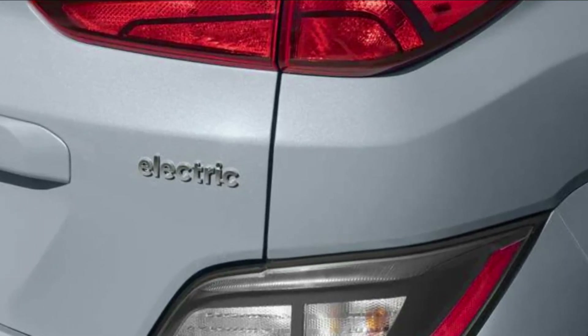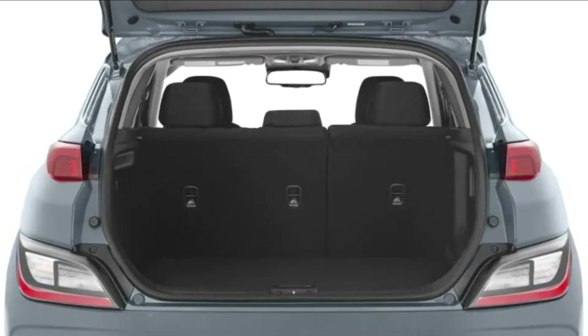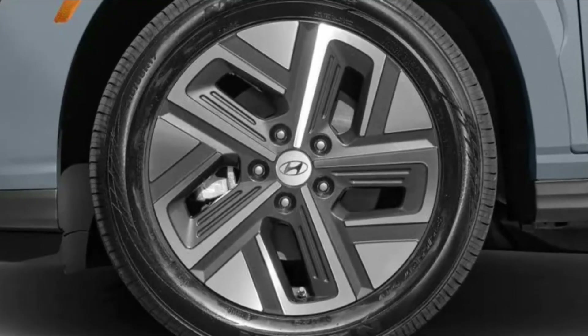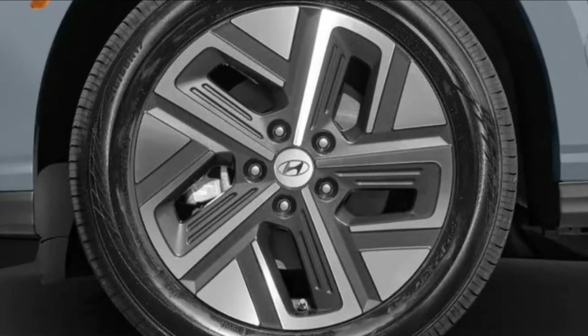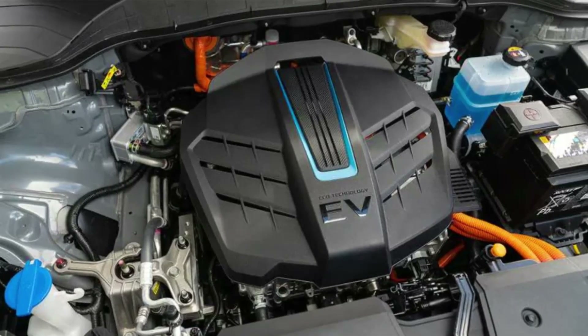Competent EV crossovers are outperforming the Kona Electric. The Kona Electric's strengths include value and handling, like its gas-powered counterpart. Power distribution is smooth and instantaneous, making the Kona Electric lively throughout town.